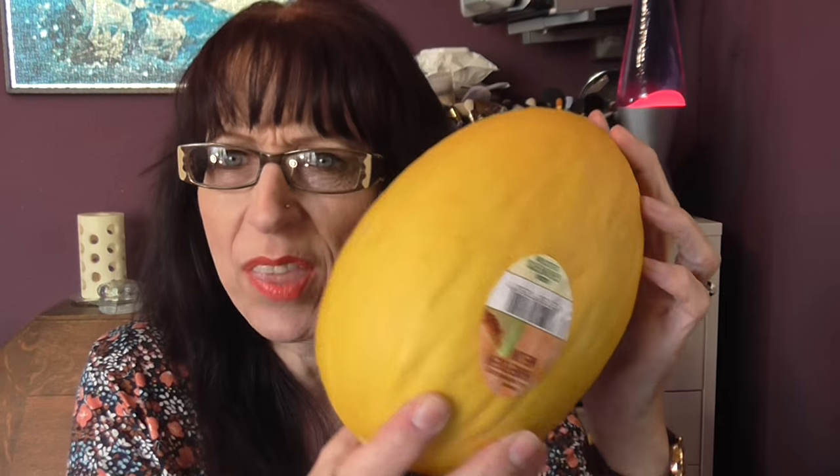I also bought a honeydew melon — that was £1.70 — and some peaches which were £1.50 for six peaches.